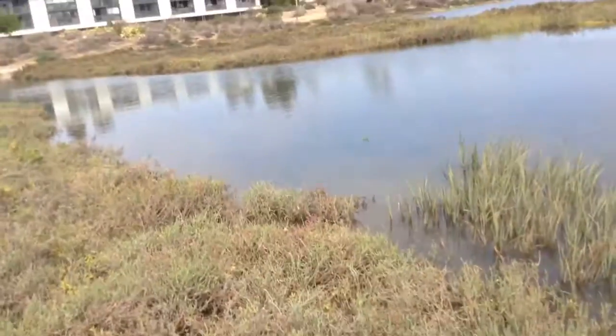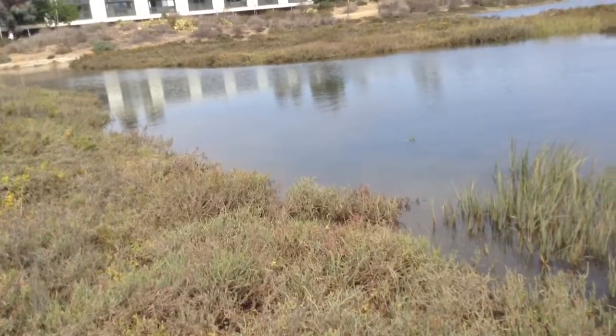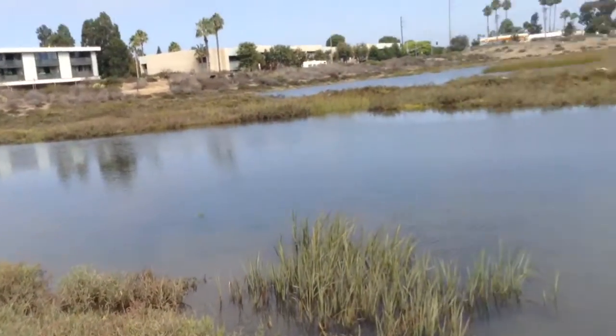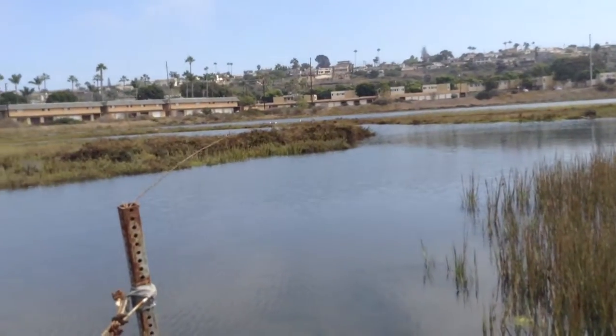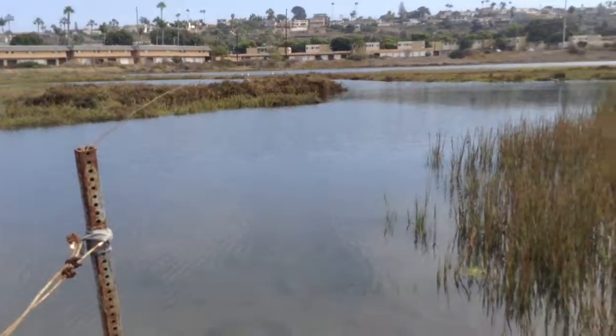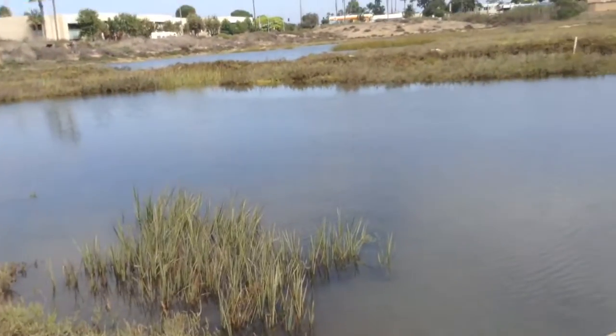Down here you can see all sorts of little shells and stuff. And these are all like crabs and snails. So I think that's gonna conclude it for this video, and I'll probably see you guys this Saturday for another video. Bye!